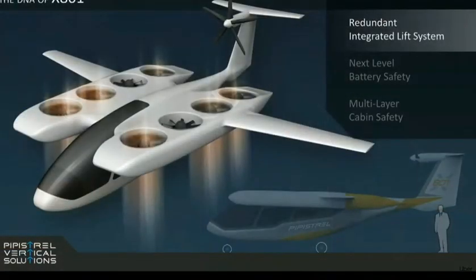Let me tell you a bit more about the DNA of our vehicle. We want it to be quiet, safe, and fast. The integrated lift system is fully redundant. In fact, the vehicle can fly even with two fans not operating. We want our passengers to always reach their destinations, no matter what.